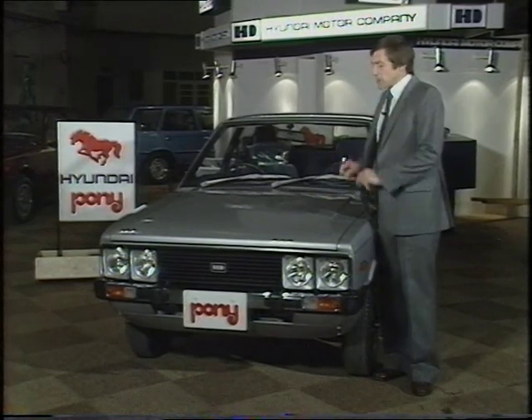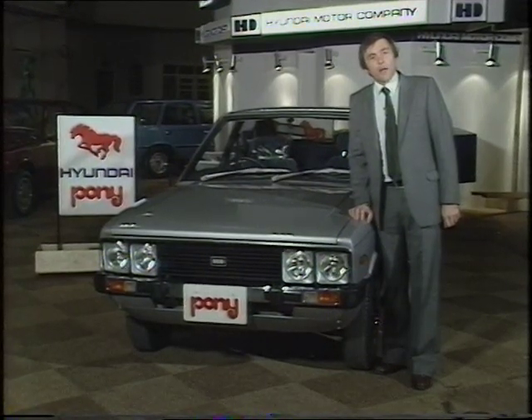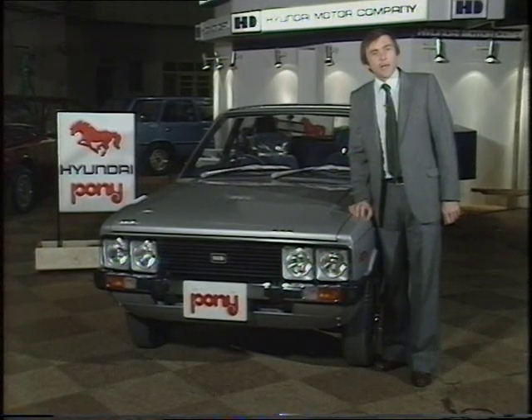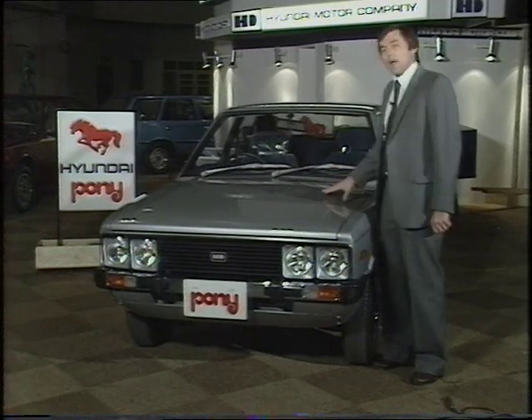The story of this car starts off back in 1975 when George Turnbull, then a high flyer with BL, left to go and form the South Korean motor industry. Mr Turnbull now heads up Talbot in this country, but here's the fruits of his endeavours in South Korea — the Hyundai Pony.